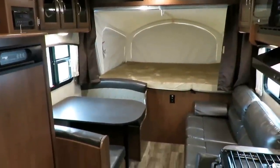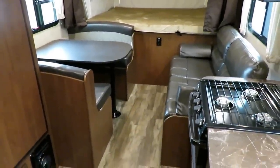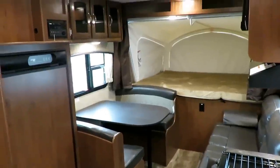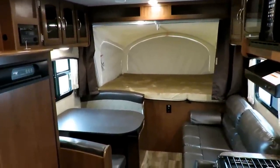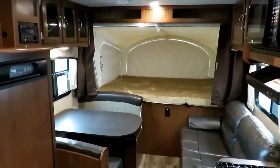Thank you, Jayco and John, for putting together another great Jayfeather. For folks at home needing hitching, pieces, parts, financing, or anything else, give us a call: 800-256-5196. Haylett RV of Coldwater, Michigan. Thank you, take care, stay safe, have fun, and happy camping, everyone.